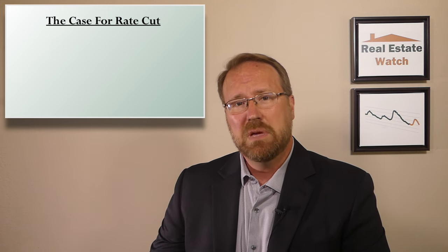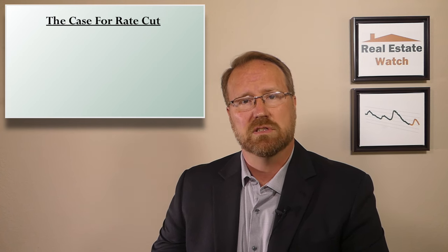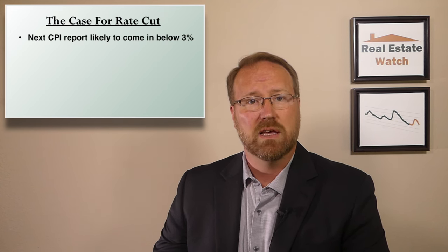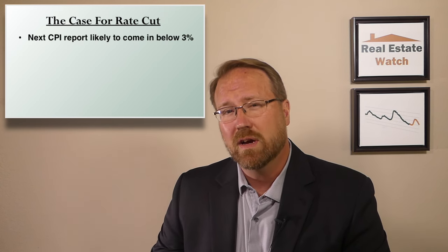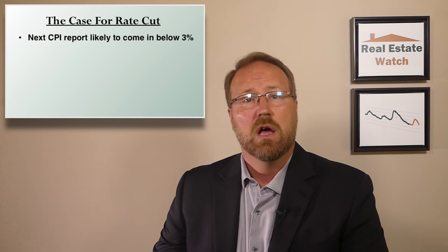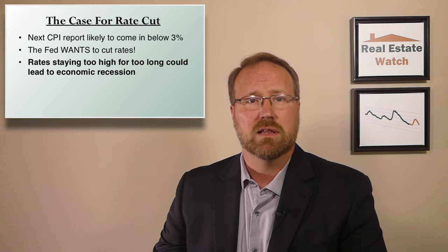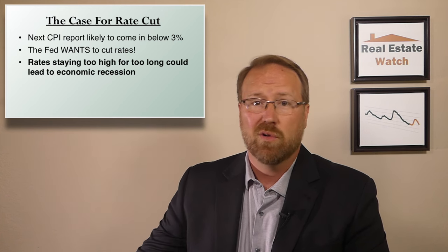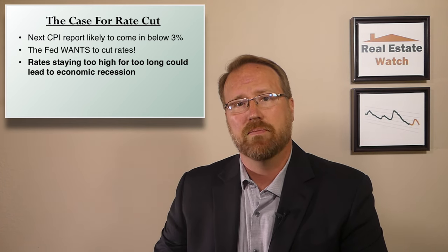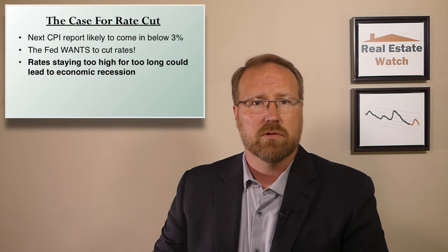That last part is important because it means that as long as we don't see an uptick in the non-shelter portion of CPI, the next report is likely to come in below 3%, making the case even more convincing for the Fed to cut rates at that September meeting. We have to remember that the Fed wants to cut rates — they know if they leave them too high for too long, it will hurt the economy, potentially pushing us into a recession. And we're already seeing a slowdown in job creation and GDP growth.